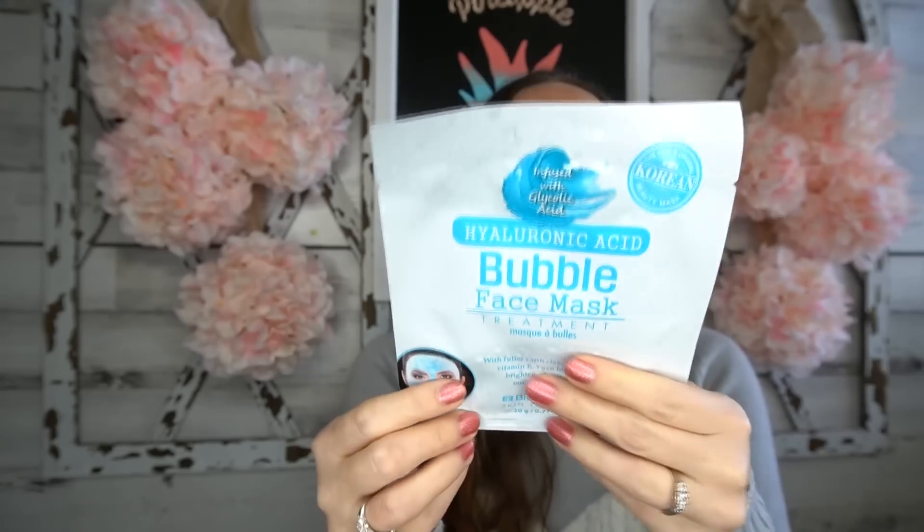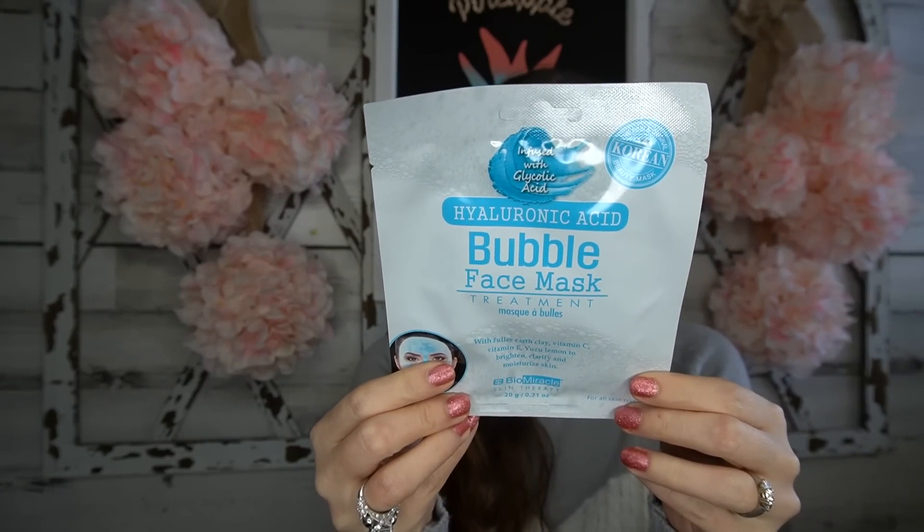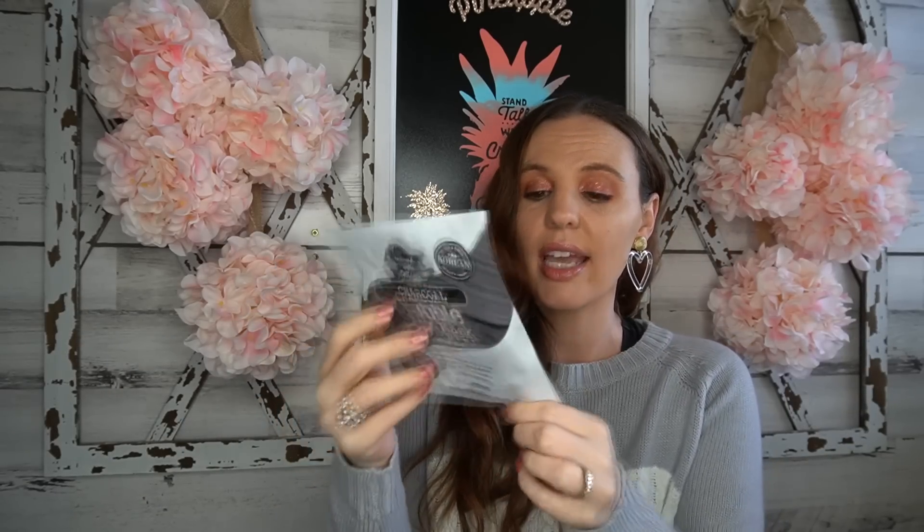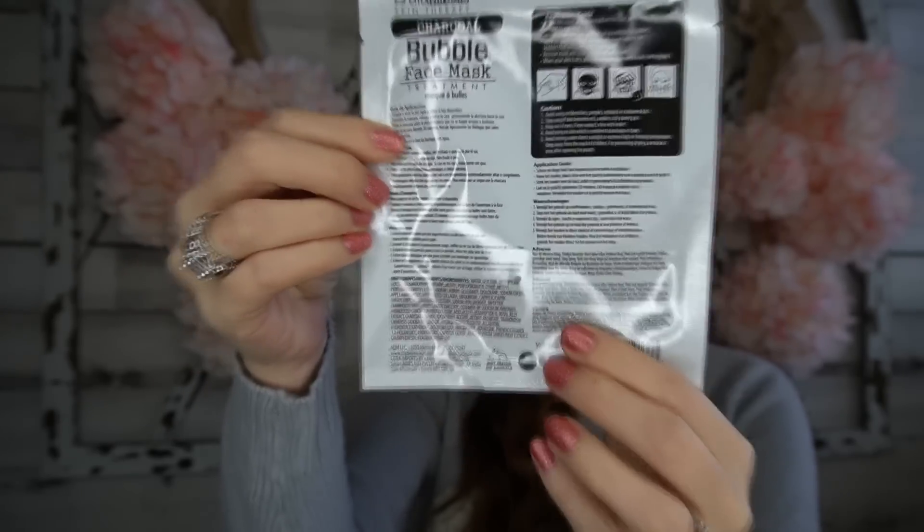The first thing I found — I'm so excited — is the new original Korean beauty mask. I've been really loving Korean beauty. This is a hyaluronic acid bubble face mask. Have you guys ever tried bubble face masks? They're one of my favorites. The package shows it's not tested on animals, no parabens, and it's made in Korea. I also found a charcoal bubble face mask treatment — it says it's for all skin types.